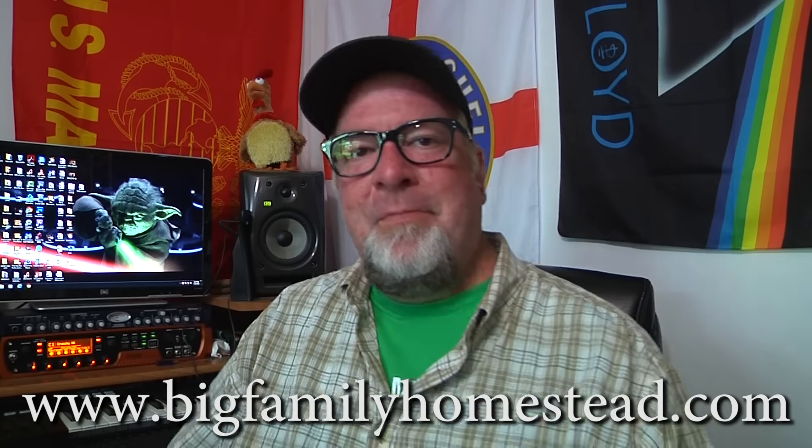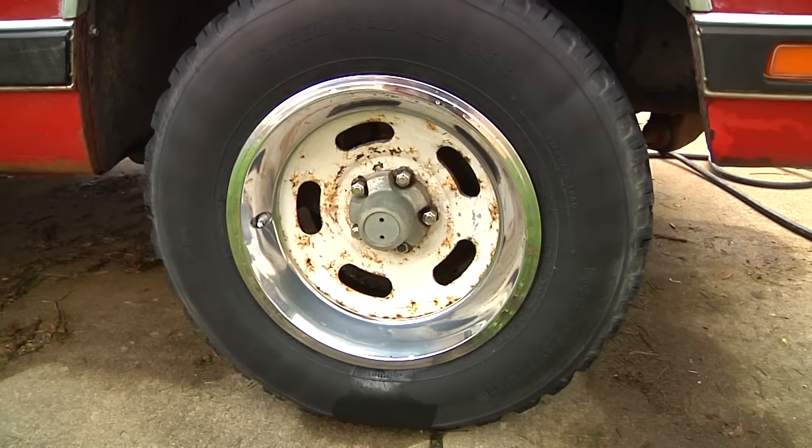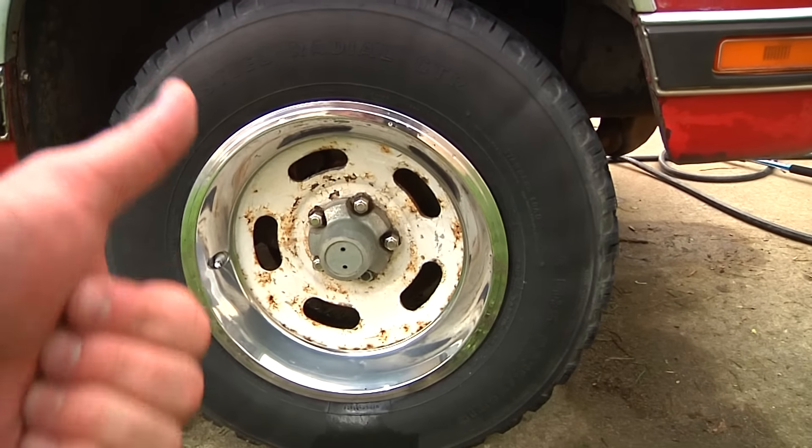That's it — it was a short video but I wanted to share my joy about my truck. Please share the video around if it interests you, I'd greatly appreciate it. Like and subscribe, you know the drill. Brad with Big Family Homestead — have an amazing day!